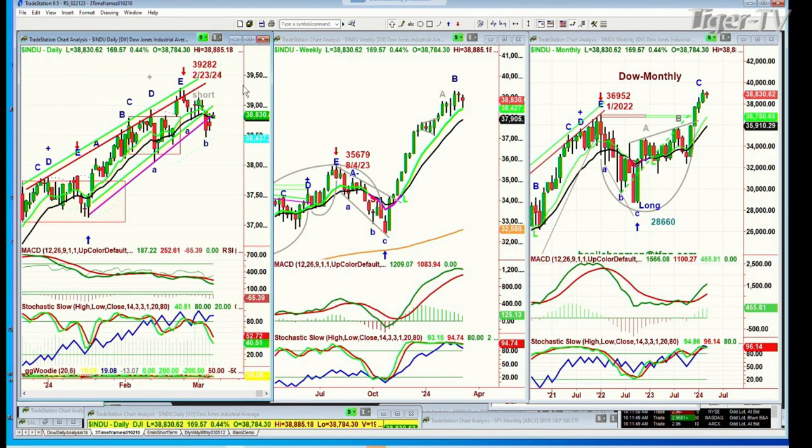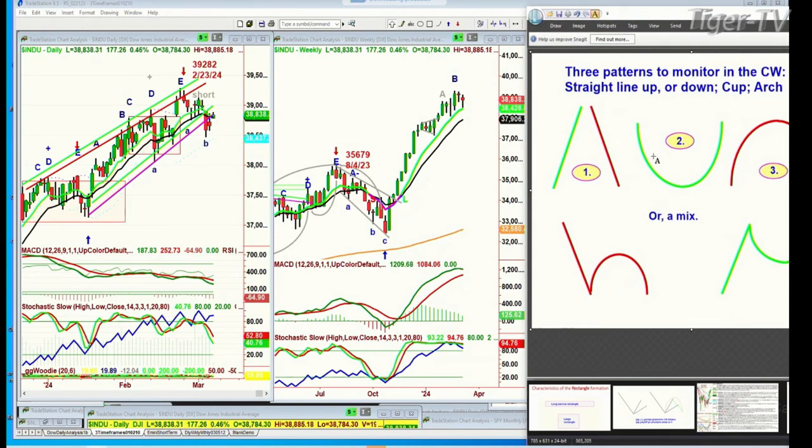The Dow shows a dreaded H pattern. What does that mean? It means the market rallies, then takes a dive, comes down sharply, tries to rally, and then fails below the major high, creating a pattern that looks like a lowercase h.